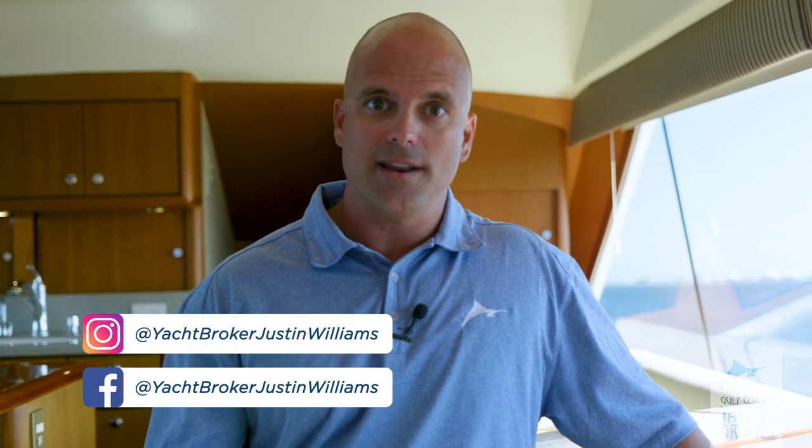Thank you for taking the time to watch our virtual walk-through of the 2000 model Ocean Yachts 56 convertible Char-She-Don. Give me a call — Justin Williams with the Gulf Coast Yacht Group, located out at the Grand Marlin Restaurant and Oyster Bar on Pensacola Beach, Florida. 850-291-0400. Or you can always reach me at Justin at GulfCoastYachtGroup.com. Thank you for watching.